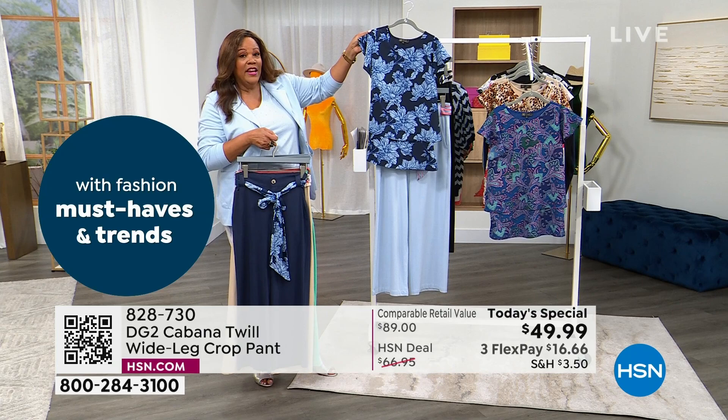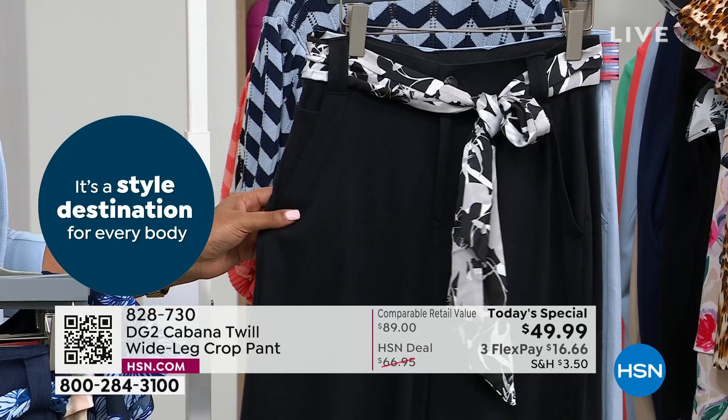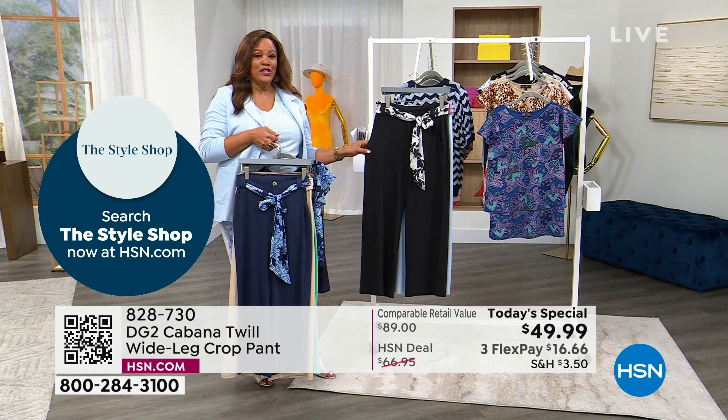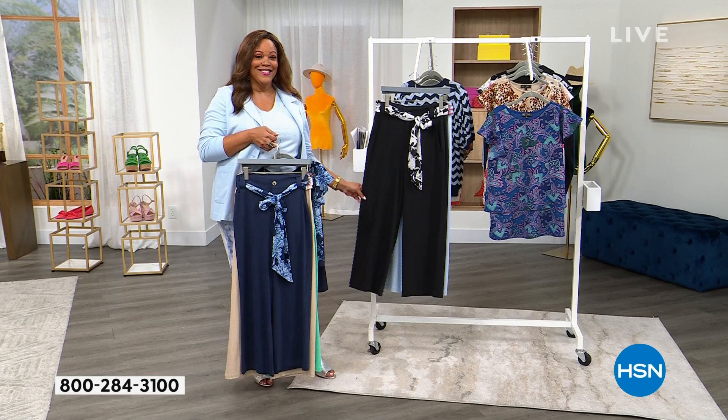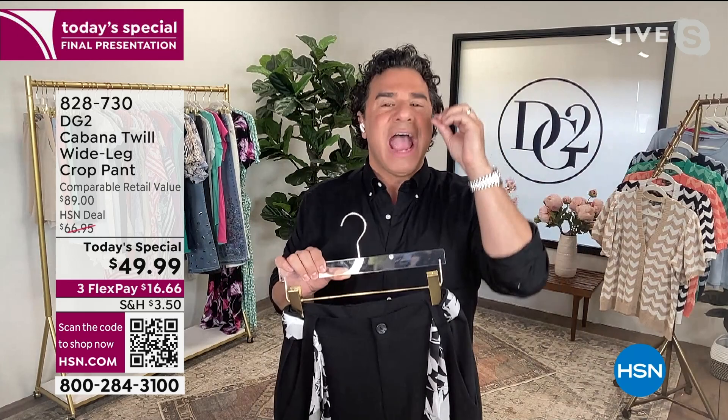Everybody needs a black pant. To me this is a workhorse — you'll wear it back with absolutely everything: cardigans, blazers, t-shirts, statement tees, sneakers, sandals, wedges. For every professional woman who needs to look polished when it's a million degrees outside, the answer is this pant in navy or black. If you're able to get the top that matches, you've got a gorgeous head-to-toe look.